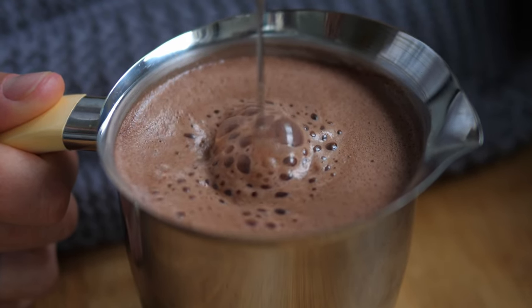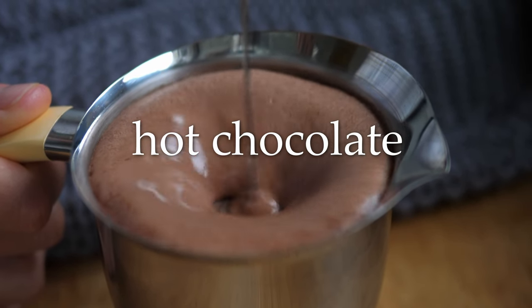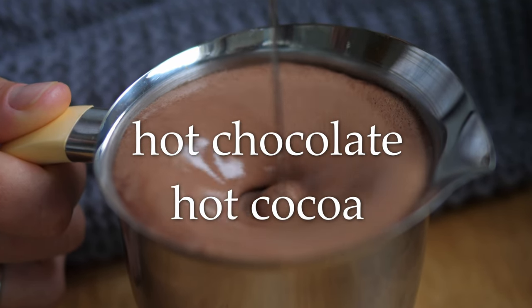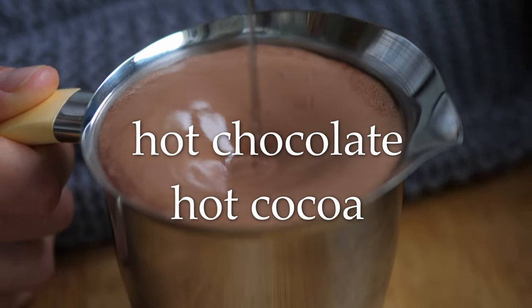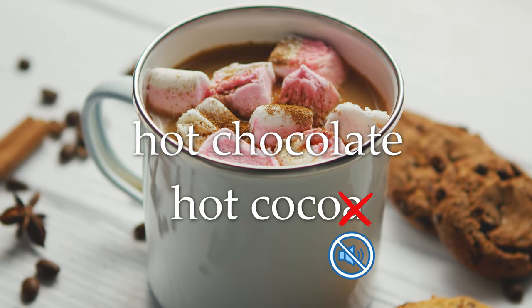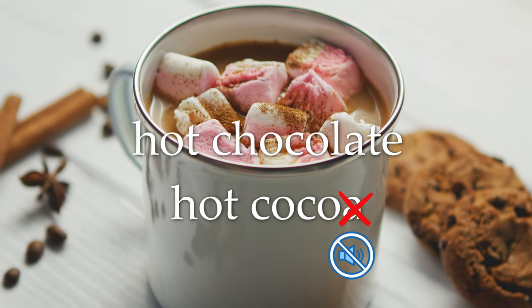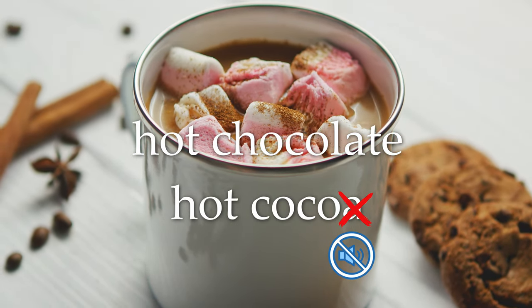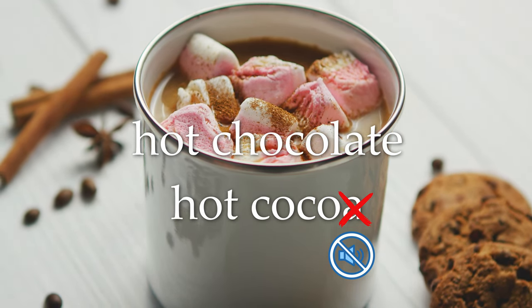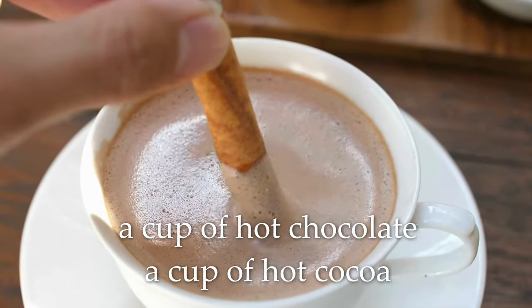What's this? It's not coffee — it's hot chocolate. Or hot cocoa. This A is silent. Hot cocoa. Hot chocolate or hot cocoa. A cup of hot chocolate or a cup of hot cocoa.